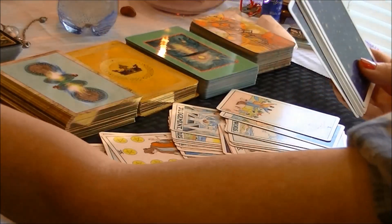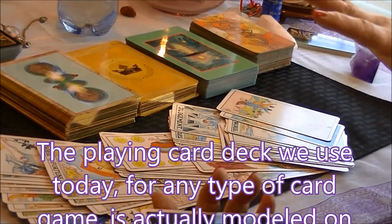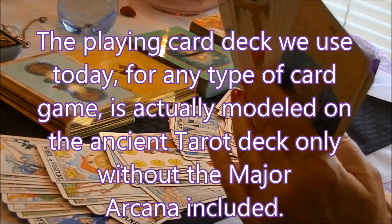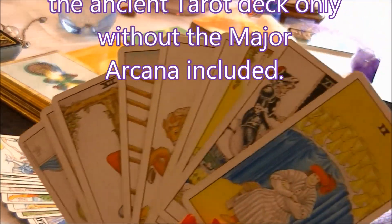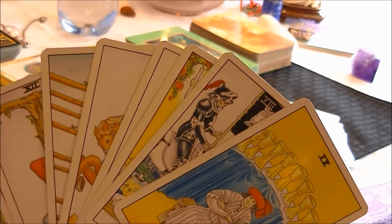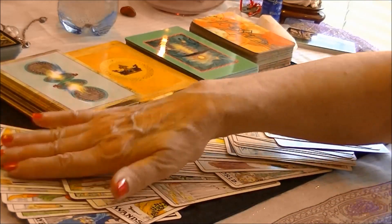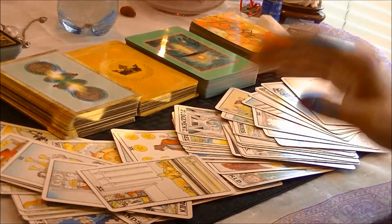The regular playing card deck that we use today, believe it or not, was derived from the Tarot, and the Rider-Waite is the most popular that's come into use in the last 30 years. As you can see, there are a lot of cards — 78 cards that make up the Rider-Waite deck.